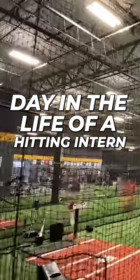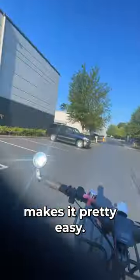Welcome to a day in the life as a Driveline hitting intern with Connor Reynolds. We're going to start off riding our bike into work — don't live too far away, makes it pretty easy.